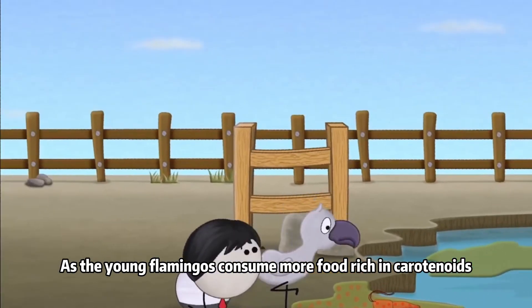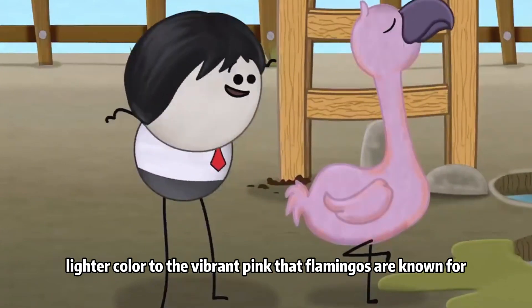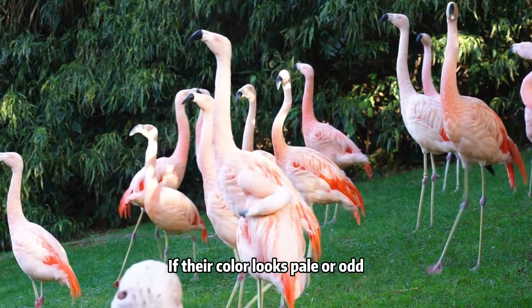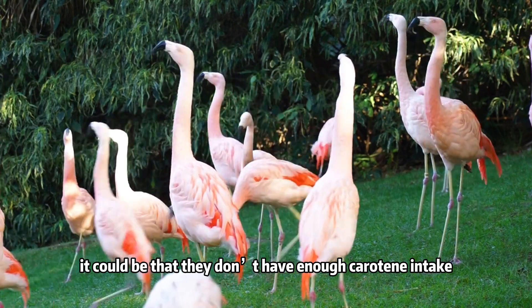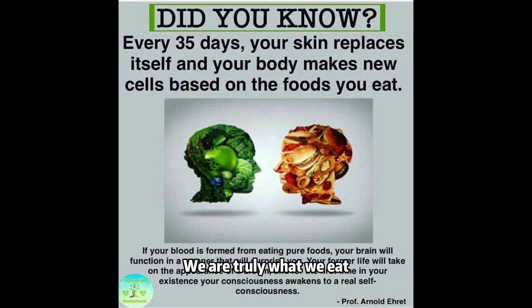It takes a few years for baby flamingos to change color. As the young flamingos consume more food rich in carotenoids, their feathers gradually shift from a duller, lighter color to the vibrant pink the flamingos are known for. Their pink color can also be a health indicator — if their color looks pale or odd, it could be that they don't have enough carotene intake. Interestingly, eating lots of carrots can also give human skin a bit of an orange glow. We are truly what we eat.